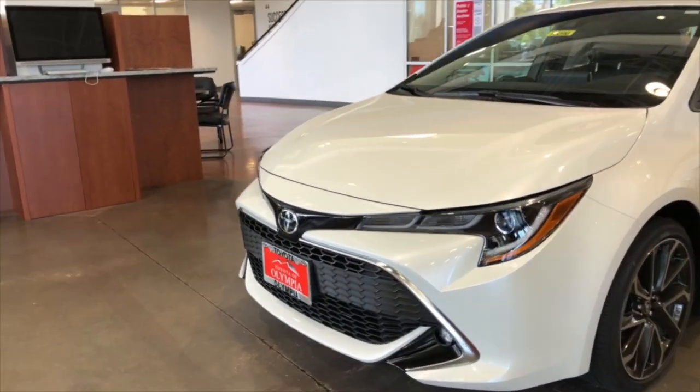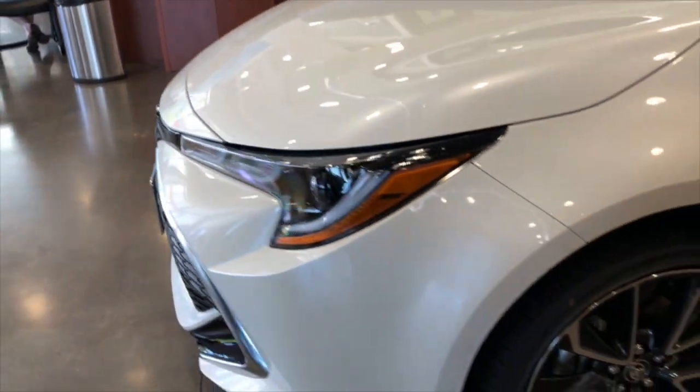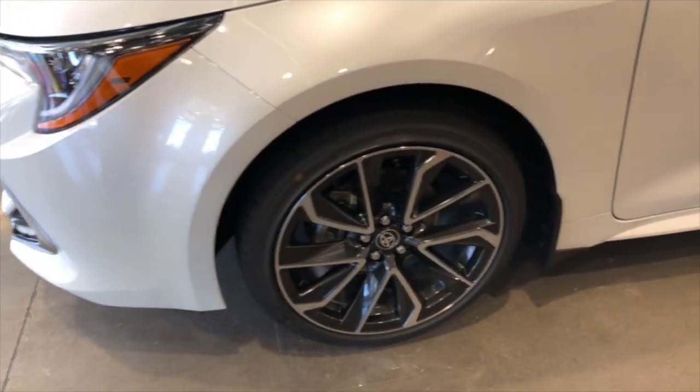LED headlights, followed by the fog lights. 18-inch alloy wheels, standard on the XSE.